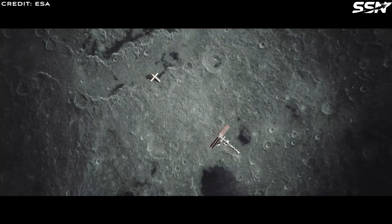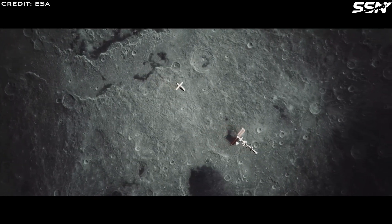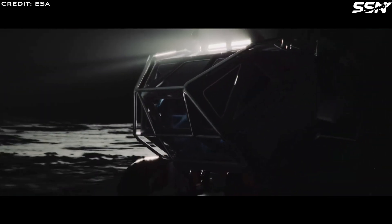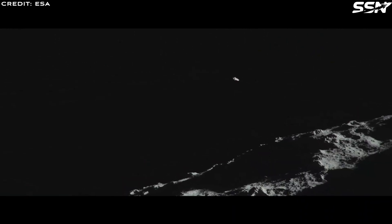However, for a more permanent base with living quarters, life support systems and even manufacturing capabilities, you need a reliable source of power that's not at the mercy of sunlight. On Mars or further out, where sunlight is dimmer and dust storms can last for months, solar panels become less practical.